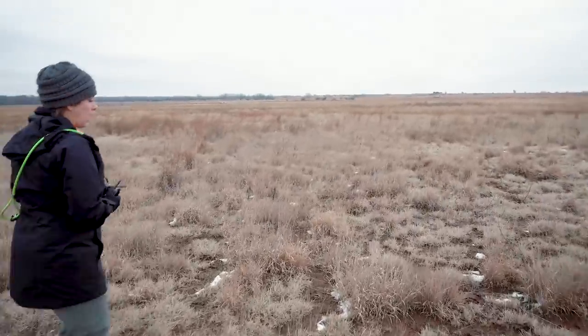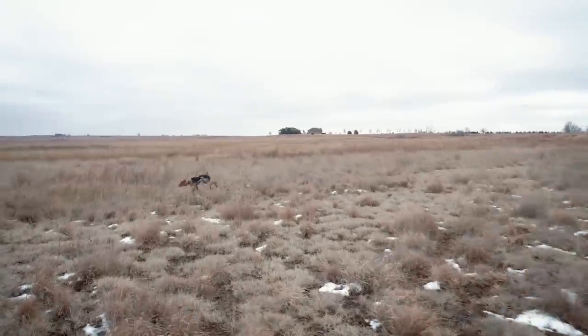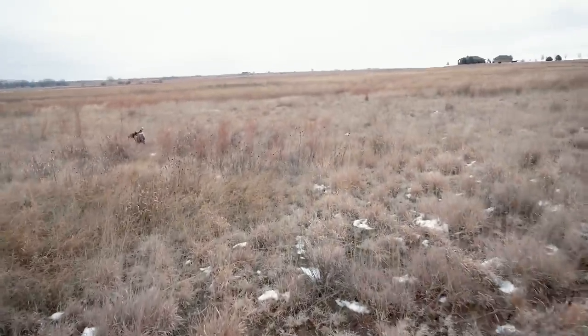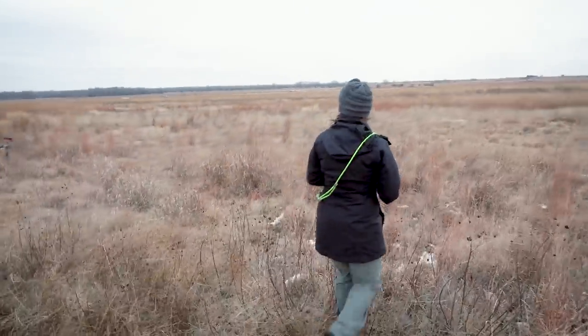She's doing a nice job hunting and covering ground in front of us really cooperatively, with very minimal handling. I think I've used the collar twice with her just to turn her around and head her in our direction.